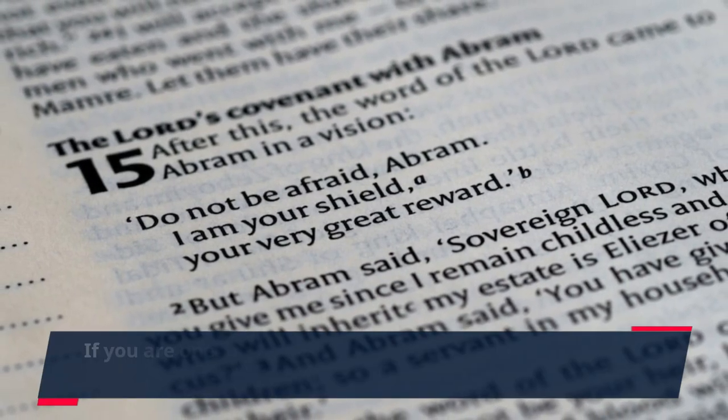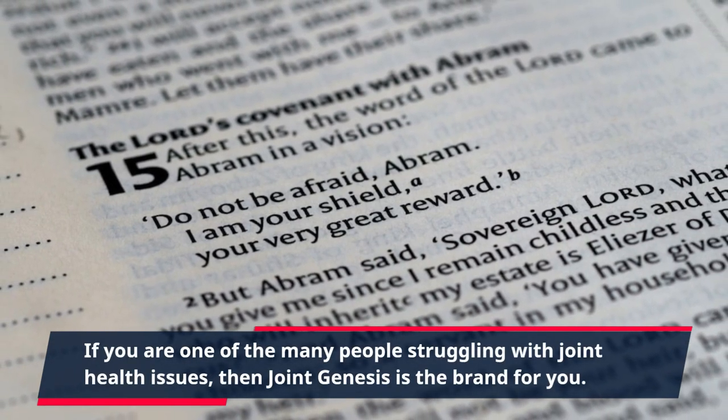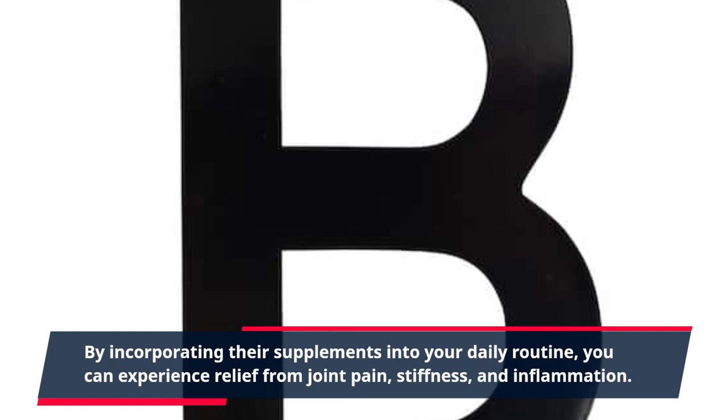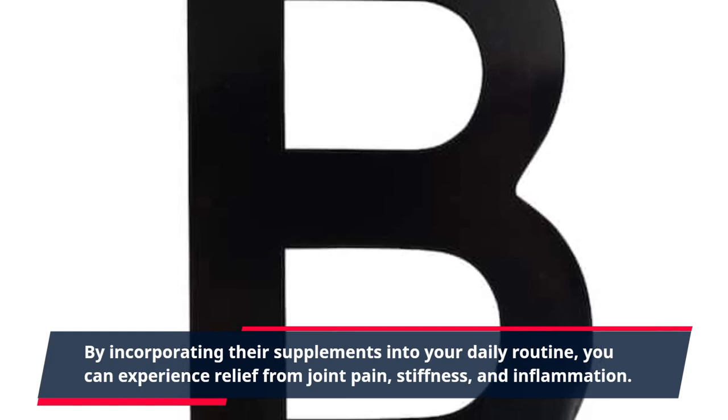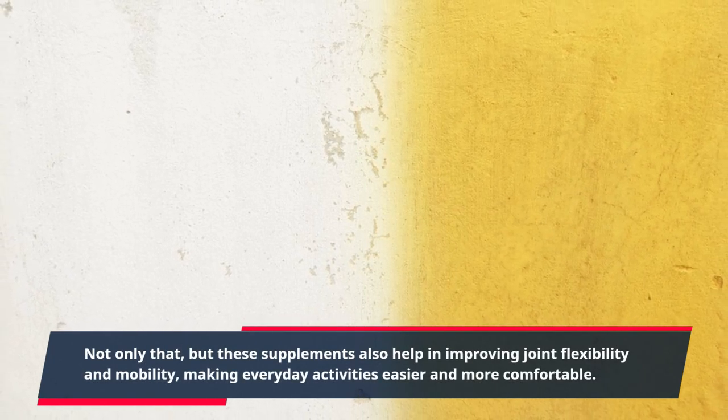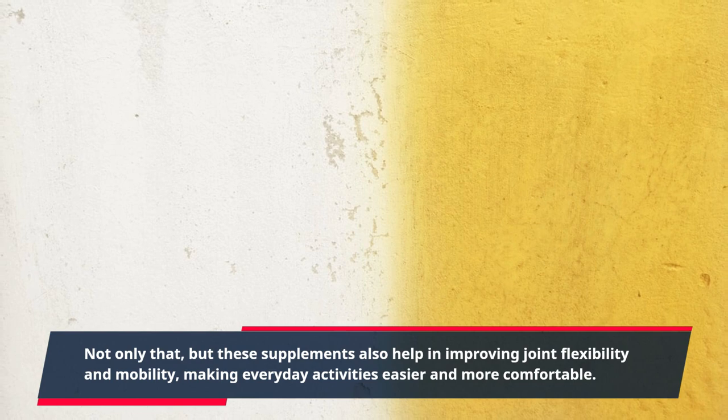If you are one of the many people struggling with joint health issues, then Joint Genesis is the brand for you. By incorporating their supplements into your daily routine, you can experience relief from joint pain, stiffness, and inflammation. Not only that, but these supplements also help in improving joint flexibility and mobility, making everyday activities easier and more comfortable.